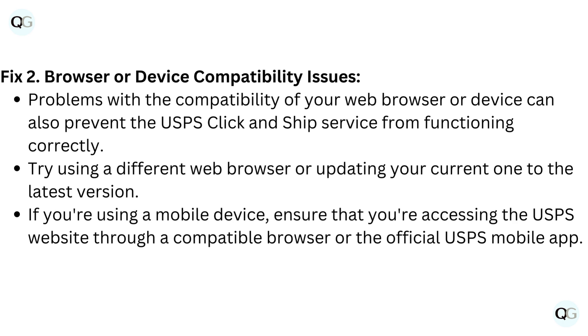Try using a different web browser or updating your current one to the latest version. If you're using a mobile device, ensure that you're accessing the USPS website through a compatible browser or the official USPS mobile app.